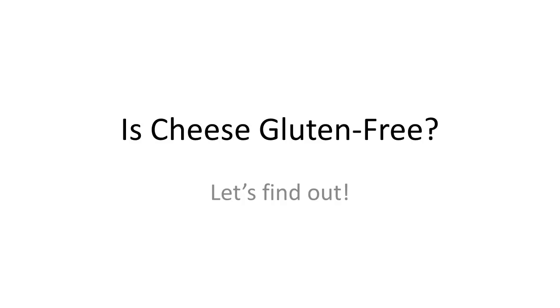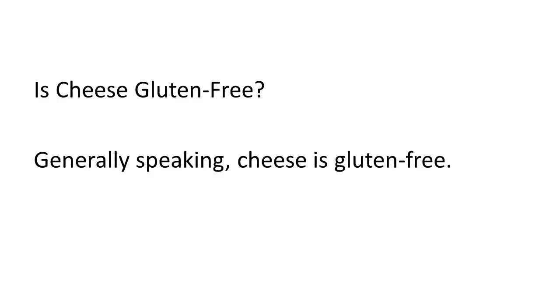Let's talk about cheese. Is cheese gluten free? Let's find out. So generally speaking, cheese is gluten free.